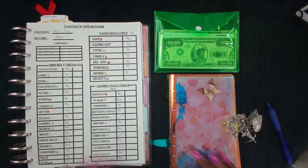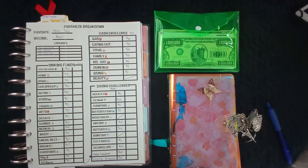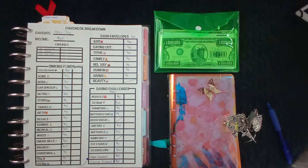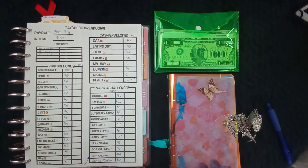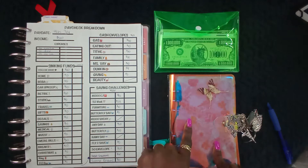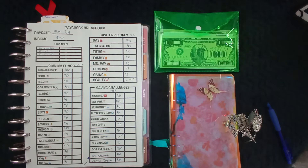Hi guys and welcome back to Planning and Saving Vay's Way. For the newbies, hello and welcome. For those of you returning family members, welcome back. Hope you guys have all been doing well. Like I always say, always be kind but be your own kind of beautiful. So today's video is going to be the cash stuffing of my cash envelopes.